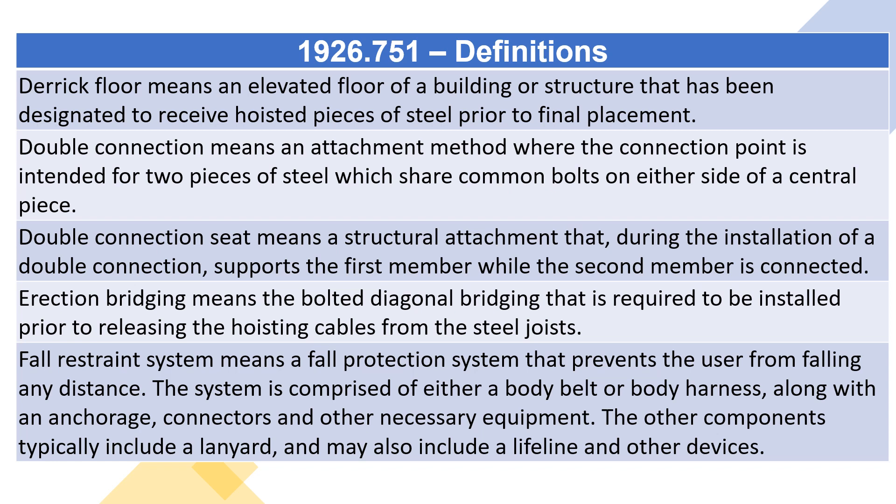Erection bridging means the bolted diagonal bridging that is required to be installed prior to releasing the hoisting cables from the steel joists.